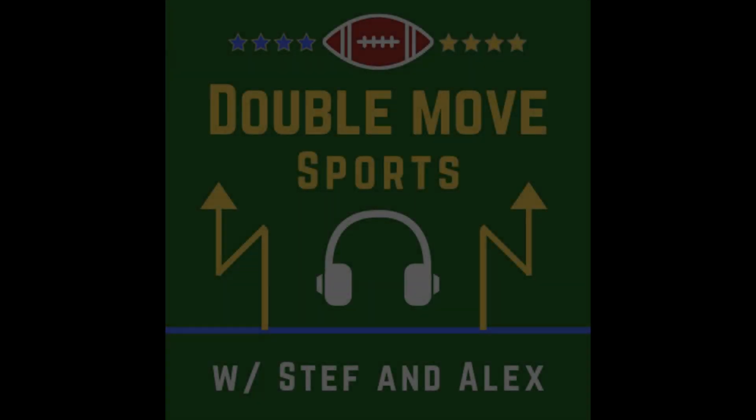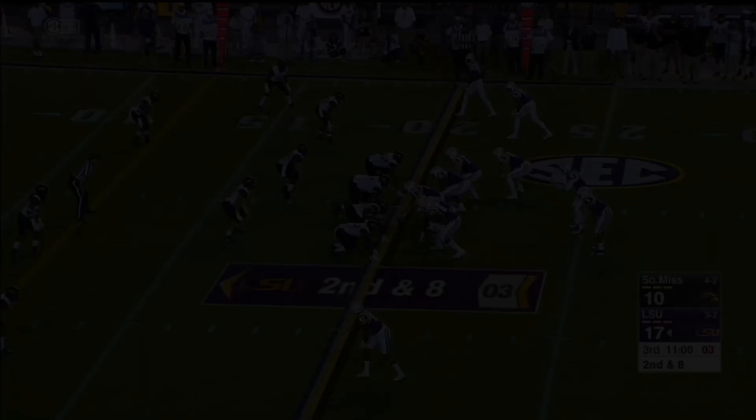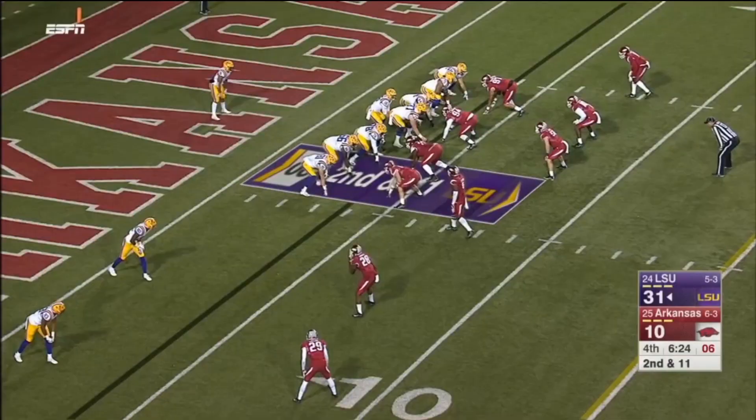This is Steph from Double Move Sports, and you're watching the Fantasy Film Room. Darius Geis has been dealing with injuries since 2017 when he was a junior at LSU, before being out his entire rookie season after the Redskins took him in the second round of the 2018 draft. In Week 11, he saw his first return to the field since Week 1 before he was sidelined with a knee injury.